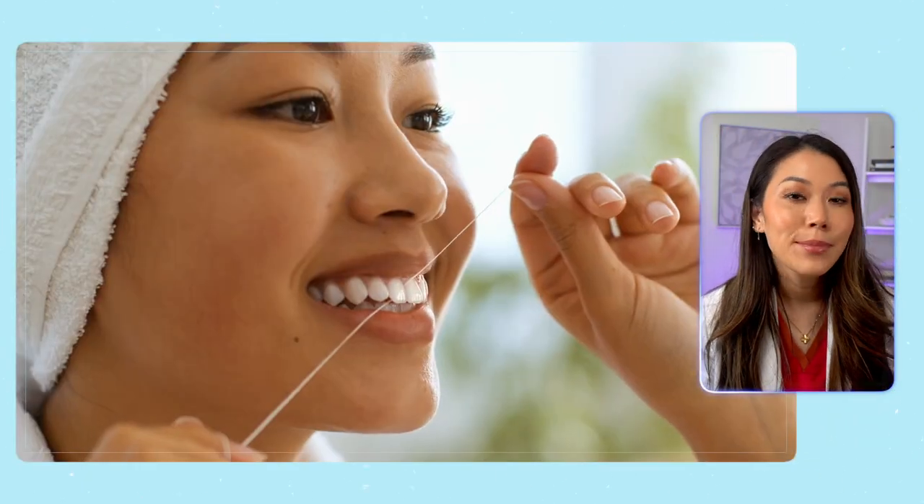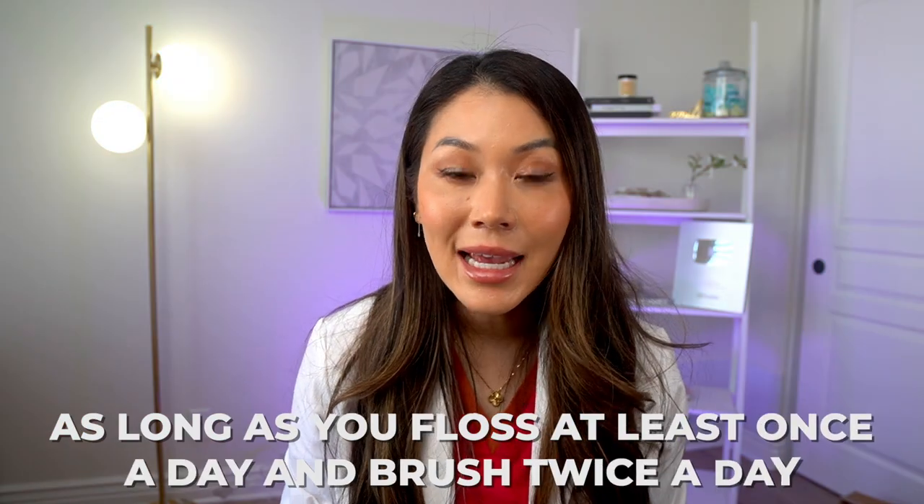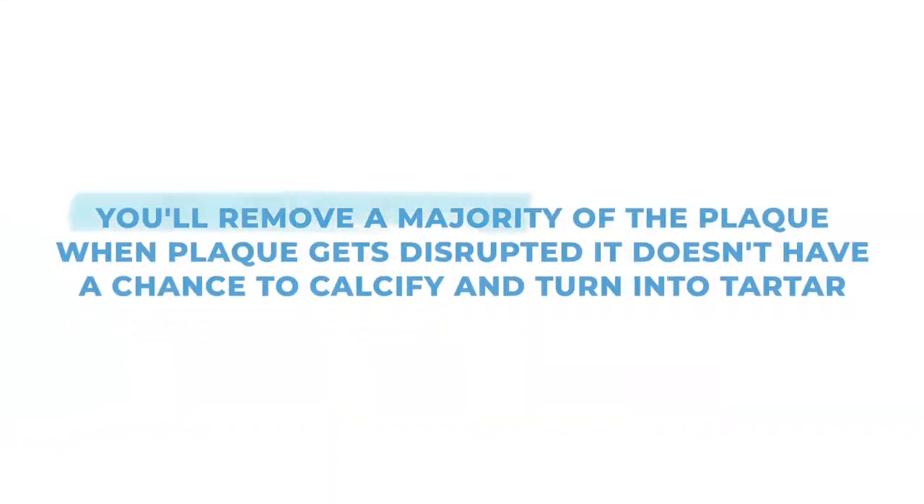The good news is that plaque is soft, so you can remove it with a toothbrush and floss by cleaning your teeth every day. As long as you floss at least once a day and brush twice a day, you'll remove a majority of the plaque. When plaque gets disrupted, it doesn't have a chance to calcify and turn into tartar.